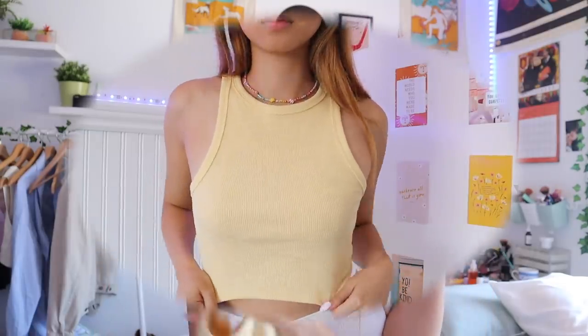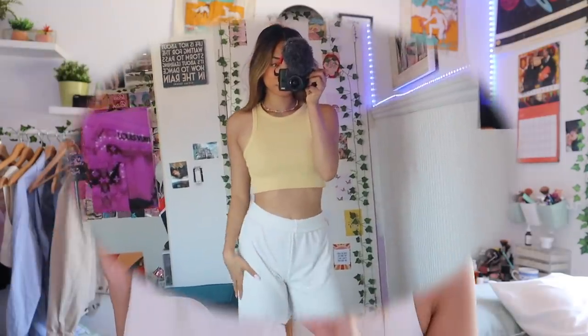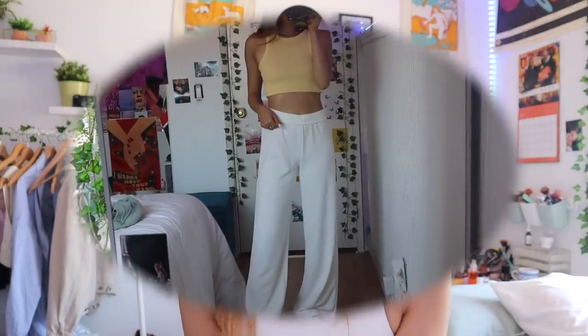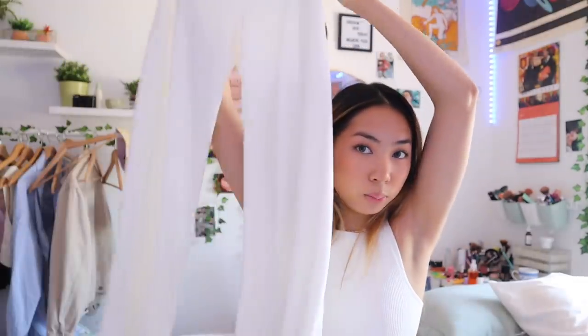I also got two things from H&M. Here it's just this yellow tank top — very spring color. I feel like H&M has just been stepping up their game with their clothes recently. I also ended up getting these pants which are super long. I actually might have to get them tailored. When I fold them they don't drag, but when they're not folded they drag even when I'm wearing Air Forces. But we don't want them to drag, especially since they're white. They're just nice, comfortable, airy, and they're not see-through.